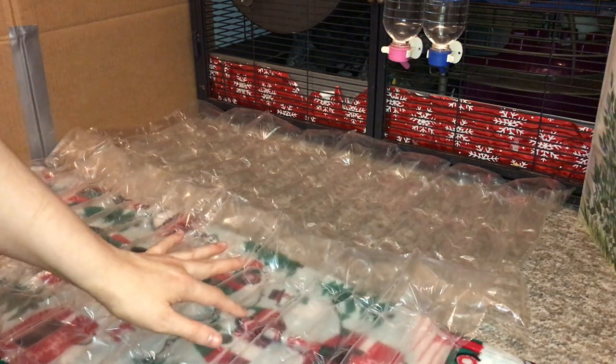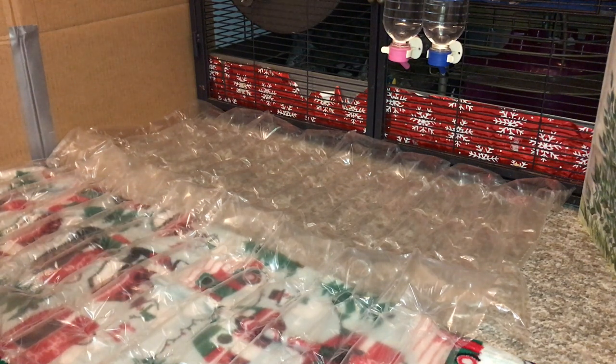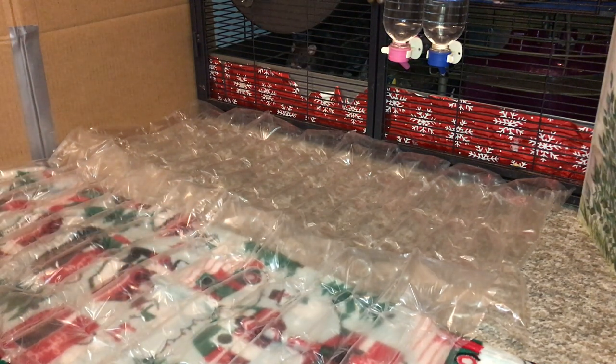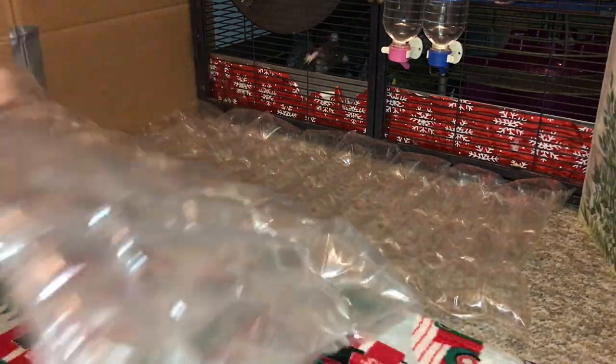Hey guys, it's Shadow the Rat, and today I thought I'd do another of these rat challenge videos where they get to try out walking on something weird and we see how they react. They've already tried the foil challenge — like cats walking on aluminum foil — and the invisible wall one with saran wrap. This is new for them. I don't think they'll be too bothered, but it's hard to tell.